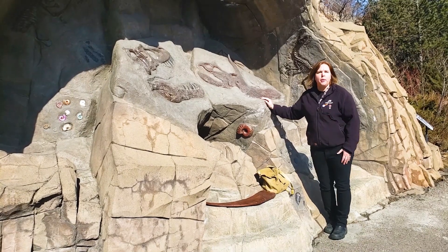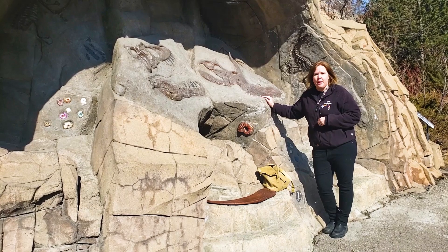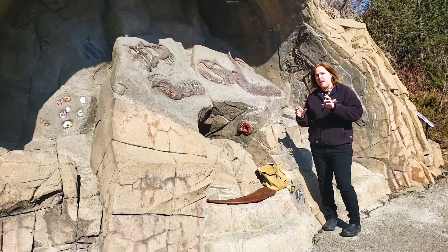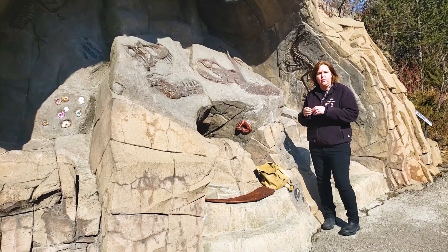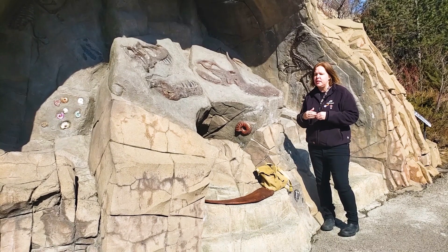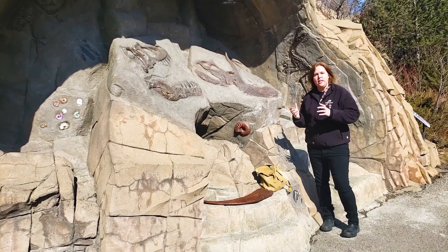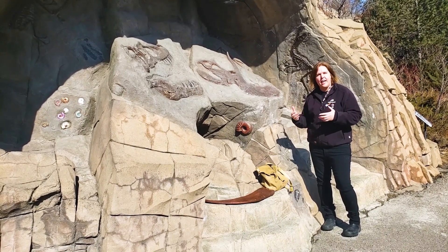I wanted to share a little bit more about paleontology, and that starts with my journey into paleontology. When I was in grade two, I remember making a Triceratops — one of these dudes here — out of yellow Play-Doh. It was not anatomically correct, but it sparked this interest, this love of what's beneath your feet, this love of the mystery of these animals that lived.